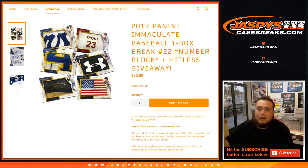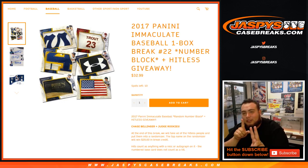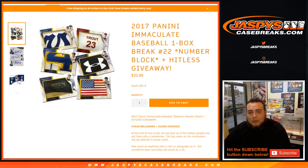What's up everybody, Jason here from JaspysCaseBreaks.com doing a 2017 Panini Immaculate Baseball one box break. This is number 21. It sold out earlier and Nick already posted number 22, which is already down to 8 left. Remember, this is number 21, not 22 — a random number block and a hit list giveaway.